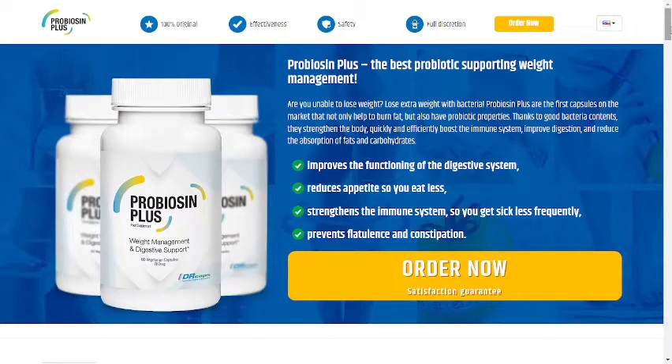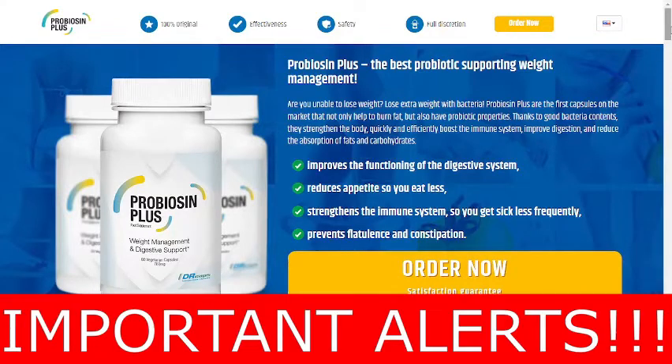So, if you are looking for more information about it and want to preserve your health from collateral damage, please watch this video until the end, because I will tell you what happens when we take Probiocin Plus, the side effects, and where to buy it safely. I also have some really important alerts, so pay close attention to this video.